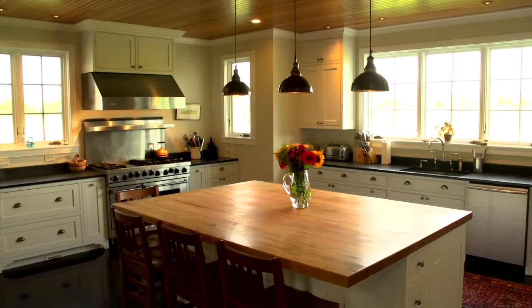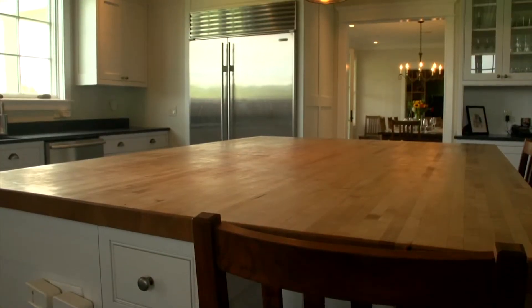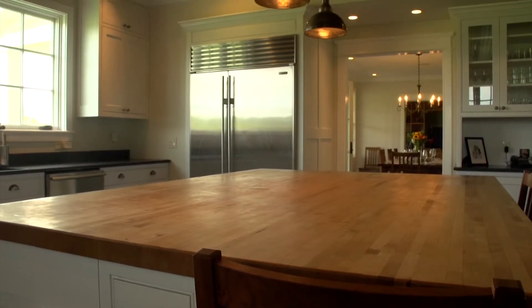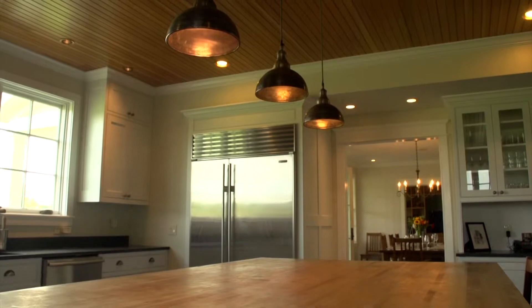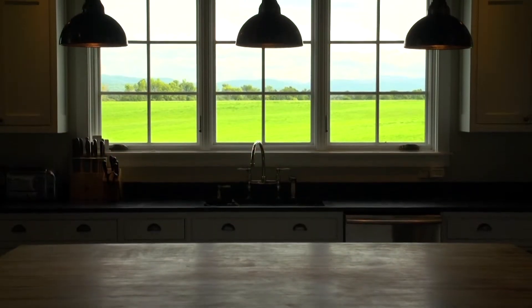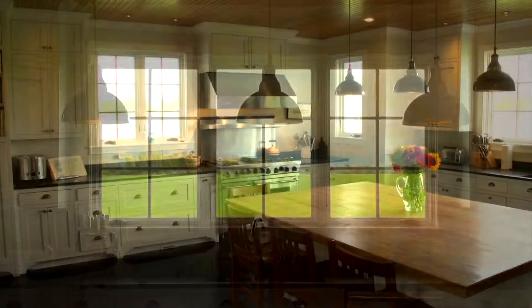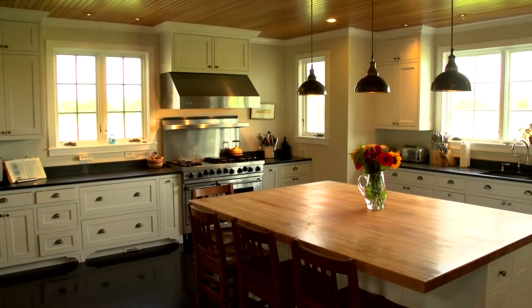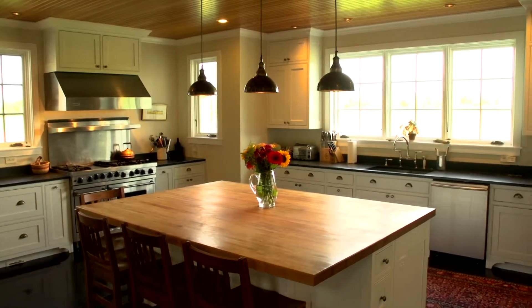This kitchen is created for the true professional. With its breakfast nook, expansive butcher block island, sub-zero refrigerator, and Viking range, it's ready to host the largest of parties. The show-stopping view of the Green Mountains makes the kitchen a central location for the family. The Pietro Grigio countertops and dark stained white oak floors offer dramatic contrast to its classic detailing.